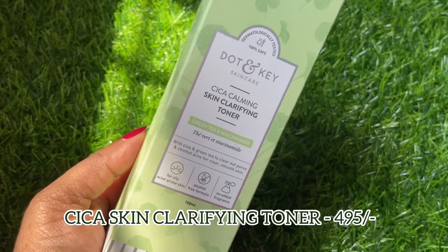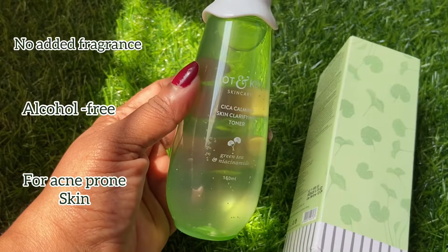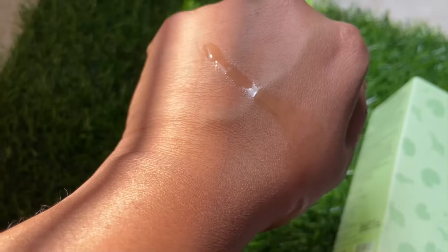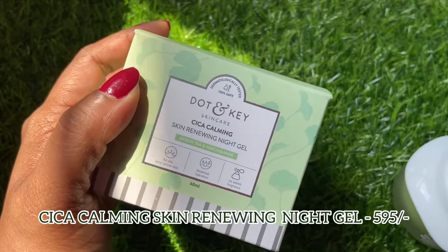The next product is the CICA Calming Skin Clarifying Toner with green tea and niacinamide. I love the packaging of Dot and Key — it's so chic. It's a clear green-colored bottle. Let's see how it looks on my hand — it has a watery consistency and it does have a bit of fragrance, but it doesn't seem like a chemical fragrance. The next product is the CICA Calming Skin Renewing Night Gel, again with green tea and niacinamide.